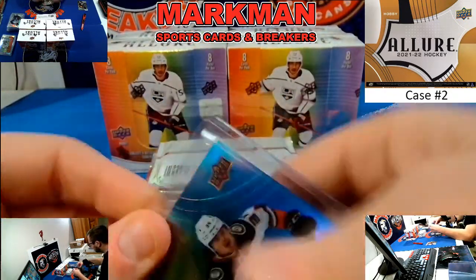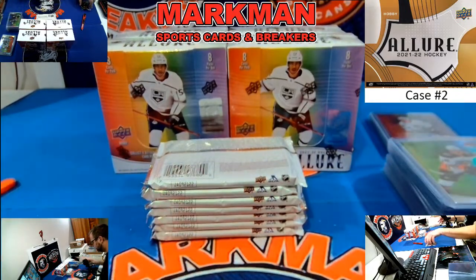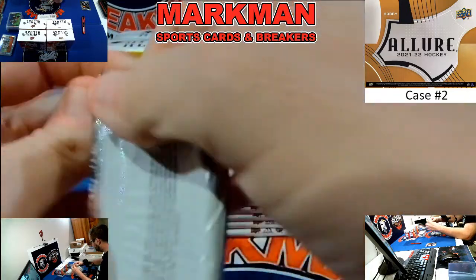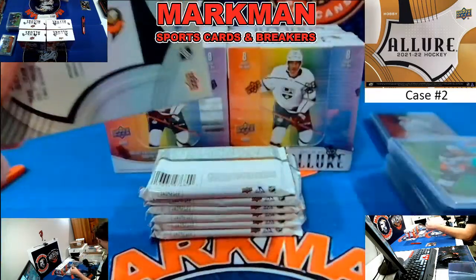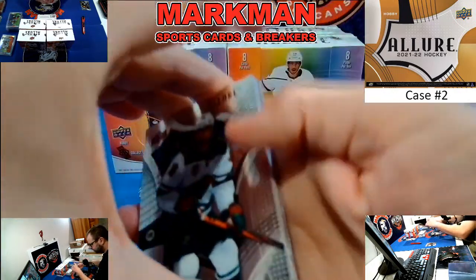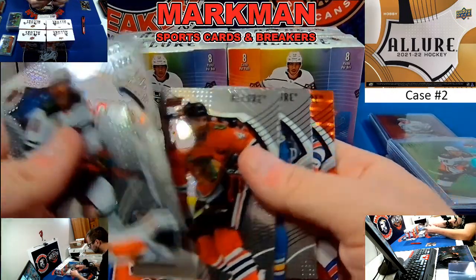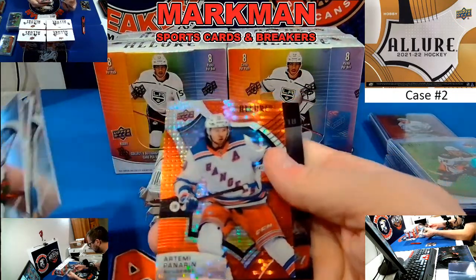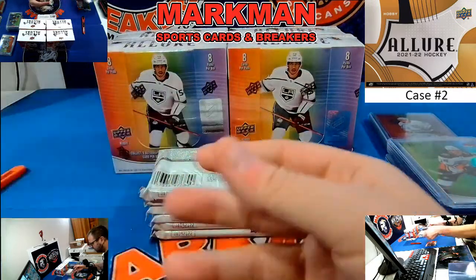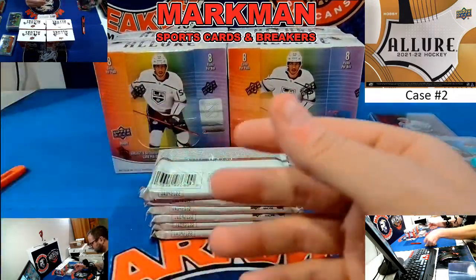I'm also using thick penny sleeves in case you want to grade any of these cards — it's easier to not nick the corners when you're using the thick ones. Artemi Panarin Red Rainbow. Jacob Bernard Docker and Dennis Sanko.